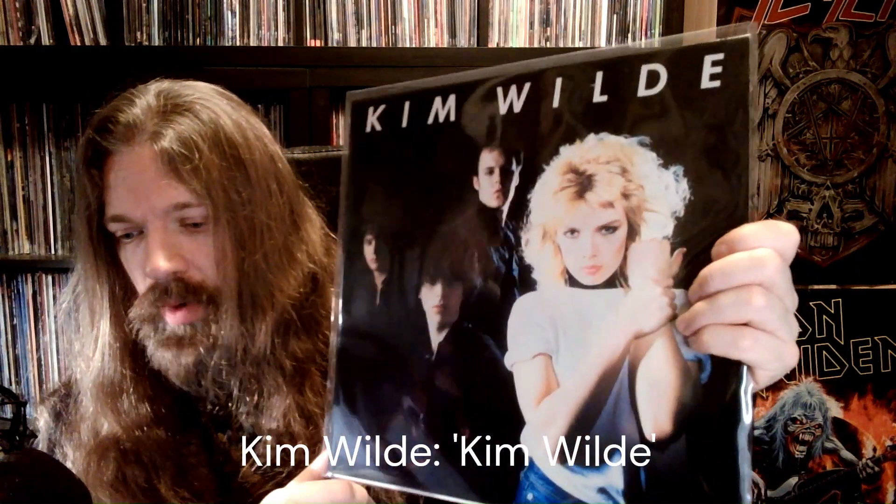Now, some pop rock: Kim Wilde. I sort my collection by first name, that's why she pops up here. Great stuff.